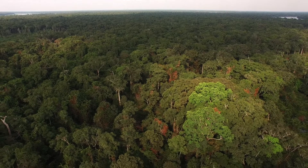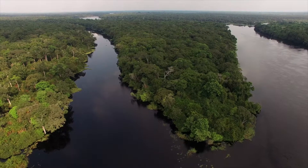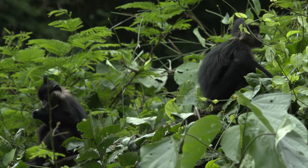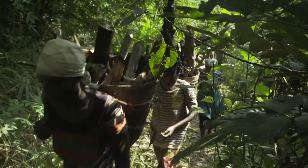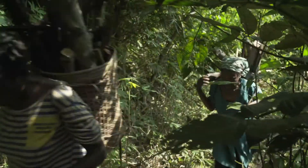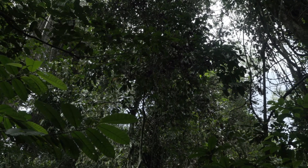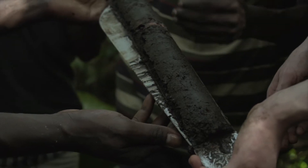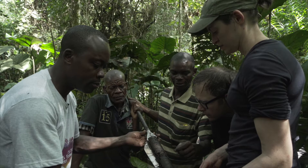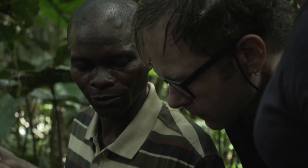The Congo Basin is the green heart of Africa and the second largest rainforest on the planet. It shelters a huge diversity of animals and plants and provides a livelihood for millions of people. A recent discovery is that this forest soil contains a treasure of crucial importance to our global climate. Peat is partially decomposed plant matter highly rich in carbon, and it's exactly what these scientists are after.